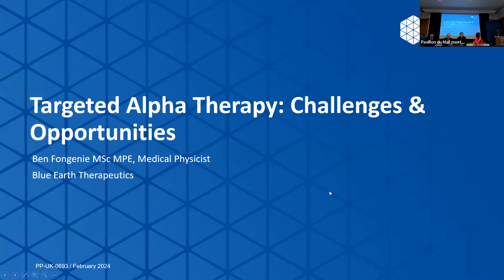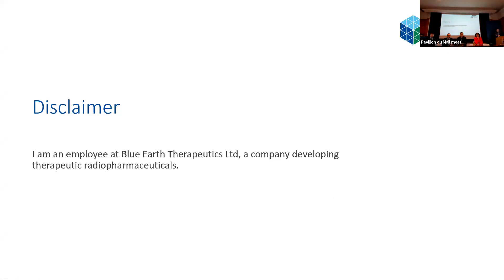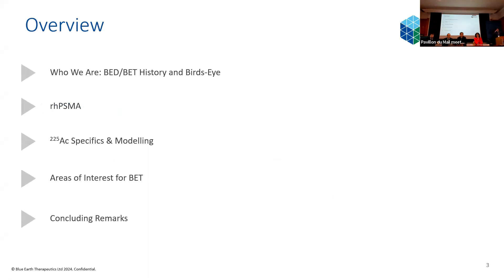Quick disclaimer: I'm an employee of Blue Earth Therapeutics, and we're a company developing therapeutic radiopharmaceuticals. I'm going to try and give a slightly different perspective to avoid too much repetition. As a quick overview, I'll start with a bit of background on Blue Earth, touch on our main molecule in our pipeline, then go into some specifics on alpha — in particular actinium-225 — including some modelling we've done based on patient data. I'll finish on our areas of interest in metrology and what we think this space can do, not just for us as a company but for the industry as a whole.